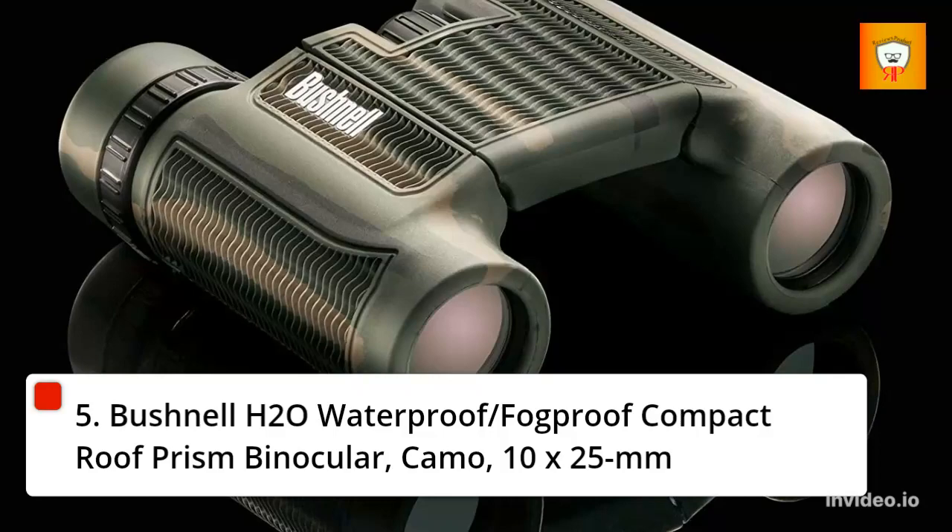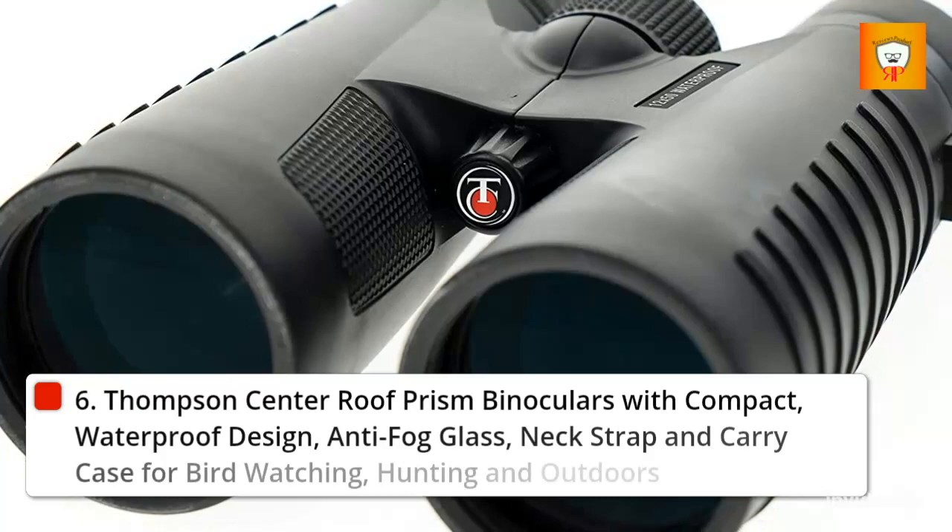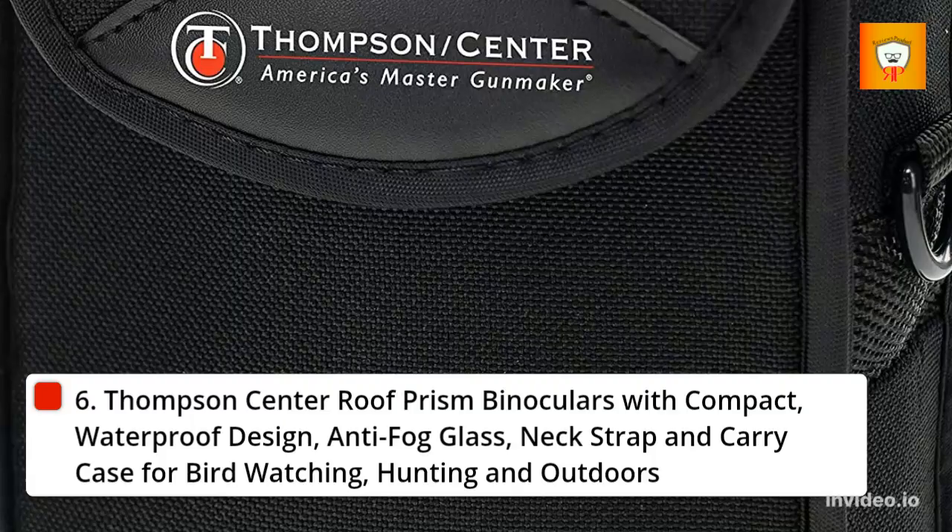6. Thompson Center Roof Prism Binoculars with Compact Waterproof Design, Anti-Fog Glass, Neck Strap and Carrying Case for Bird Watching, Hunting, and Outdoors.